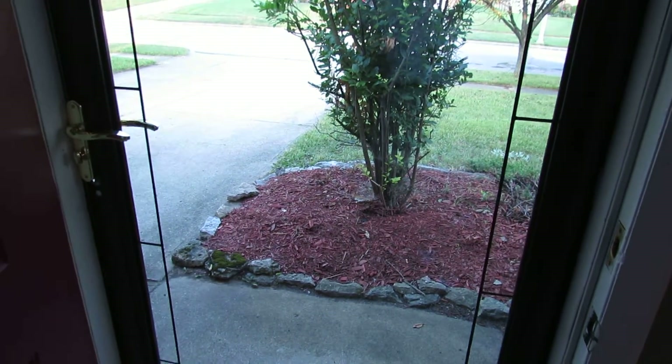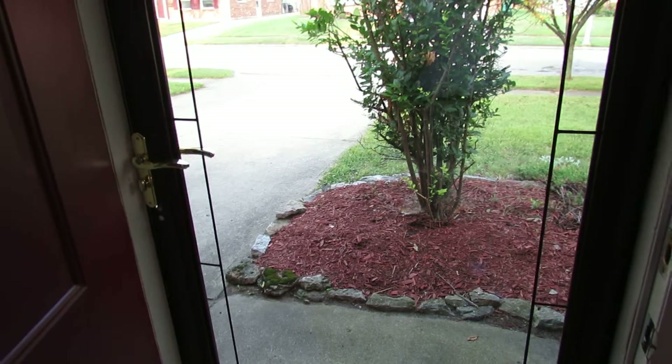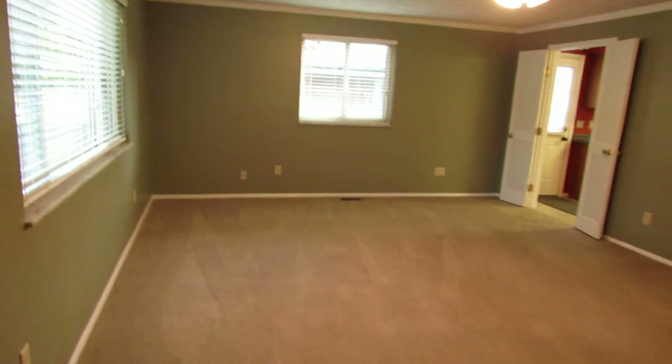We just came through the front door. I wanted to point out this glass door here — kind of a screen door leading to the inside, which is very nice.